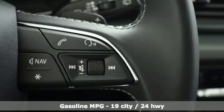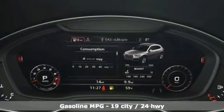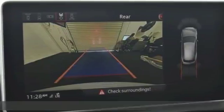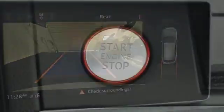A great vehicle is comprised of great features like these: automatic transmission, Quattro four-wheel drive with traction control, engine auto stop-start feature, and hands-free liftgate.